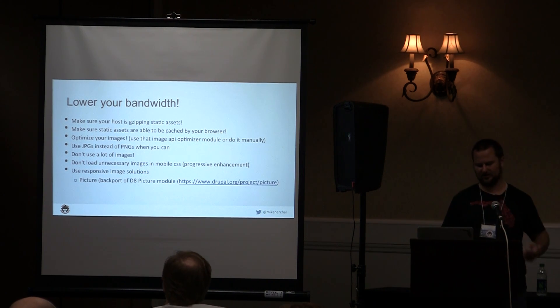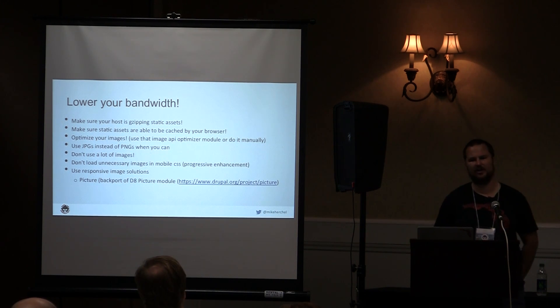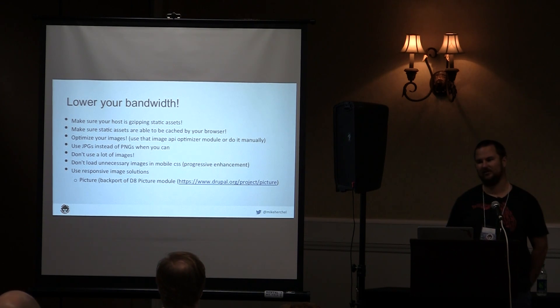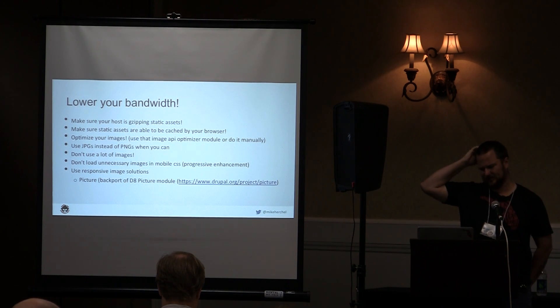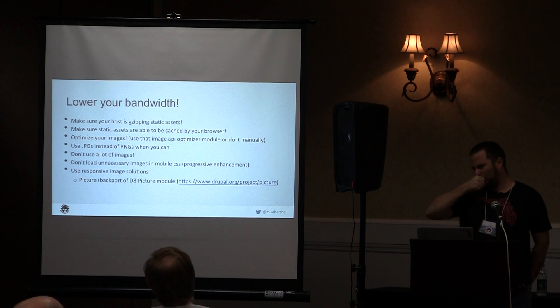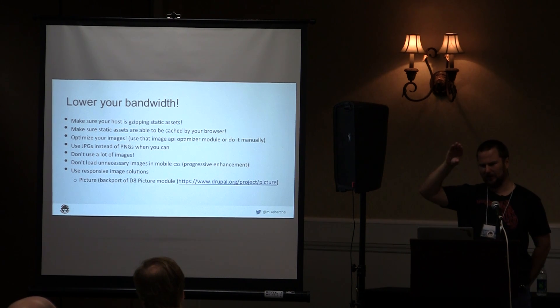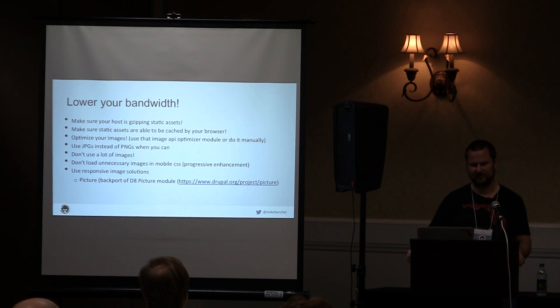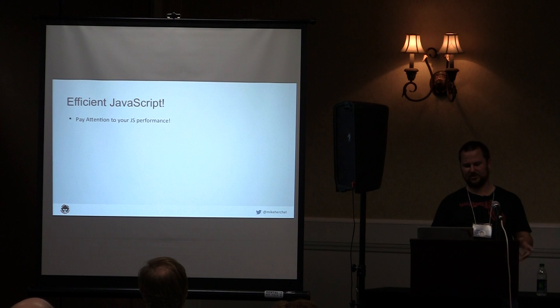For responsive images, there are a couple of different solutions. I used to use Borealis; the one to use now is called Picture. Responsive images is something the web has been trying to figure out for a long time. The D8 Picture module uses the picture element correctly and has a JavaScript fallback polyfill. JavaScript execution is a lot longer on mobile because mobile is slower than your computer.